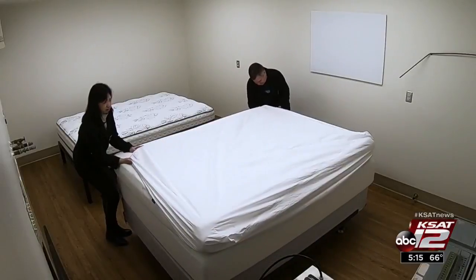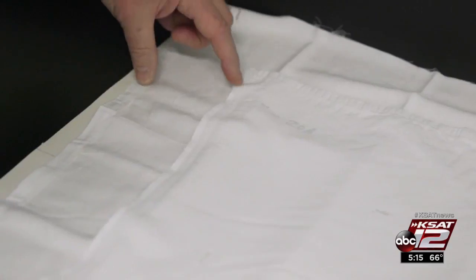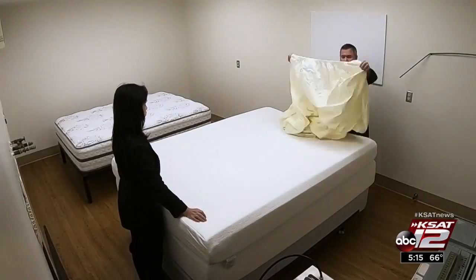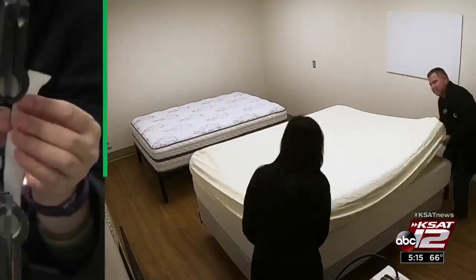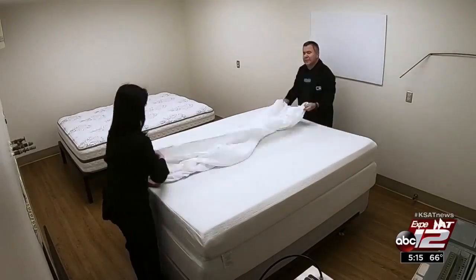Who doesn't like soft sheets to help you sleep like a baby? Unless of course you pay more than 200 bucks and they shrink so much they don't fit. Consumer Reports bought several brands of cotton sheets from frugal to fine and put them to the test, then checked the fit on foam and spring mattresses at different depths.